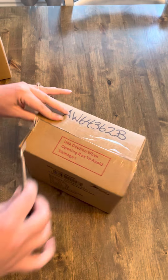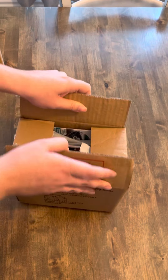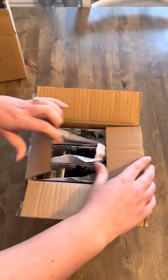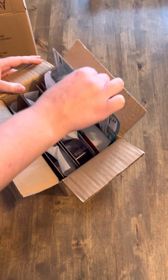We're doing another unboxing, in case you couldn't figure that out. Yep, that's what we're doing. Because, you know, we do so many different things on this channel.